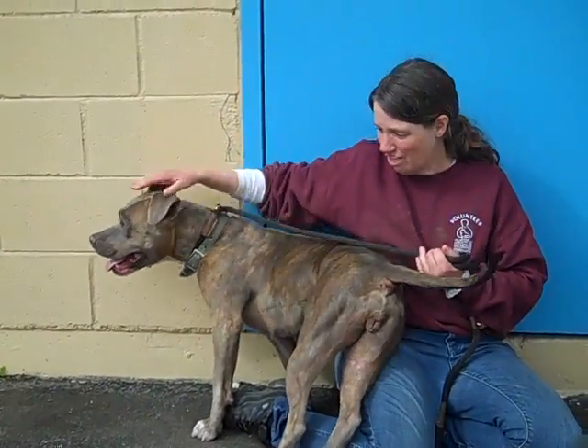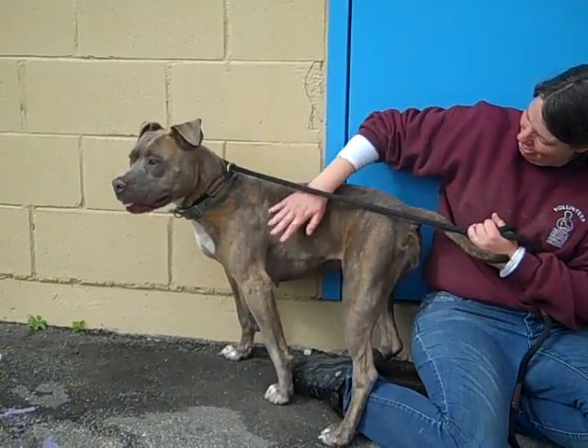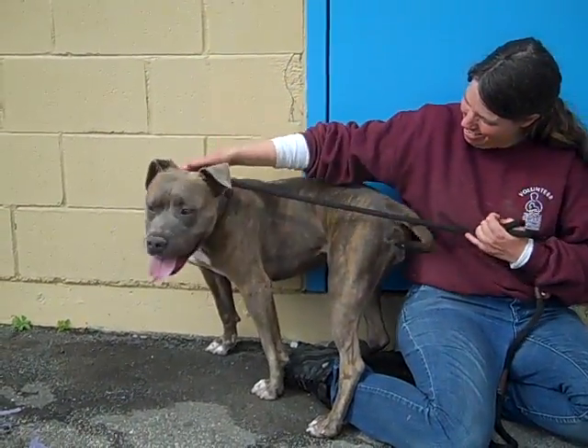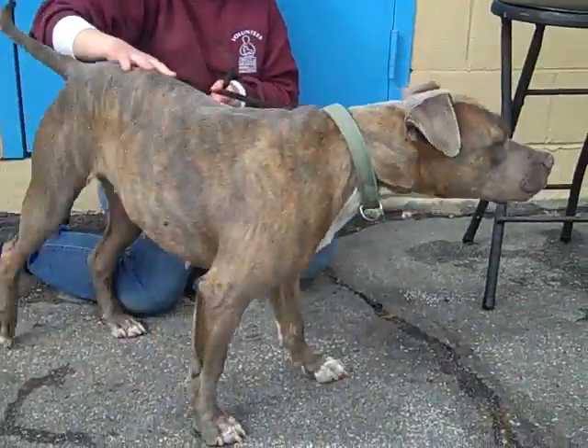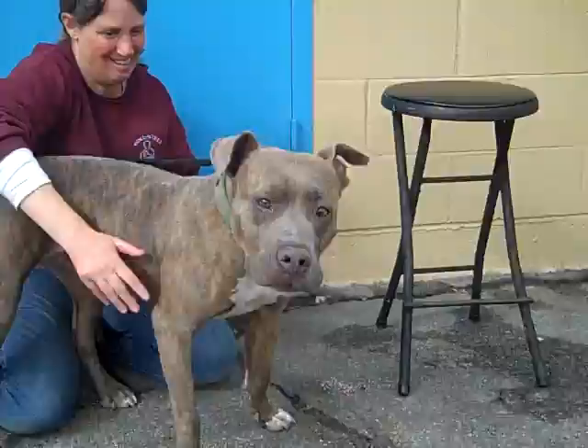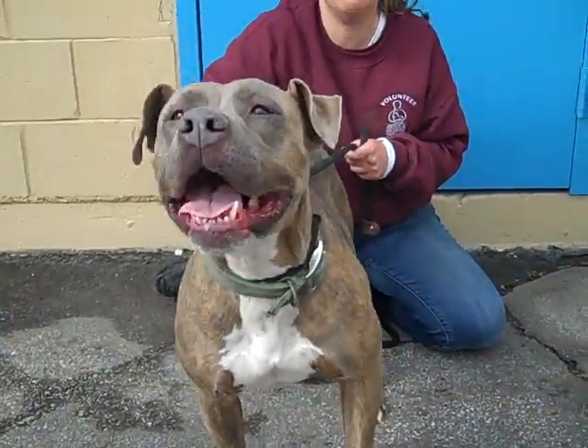Anything else you want to add, Kristen? What you see is what you get — she's fantastic. She's just such a love bug. You're a good girl. You'll be a perfect, perfect dog. Come on down to the Baldwin Park shelter and get Chula out of here. She deserves it. You've been here a long time. Good girl.